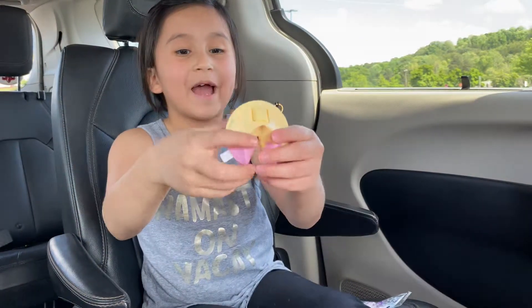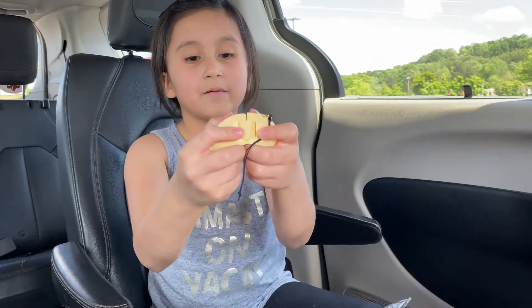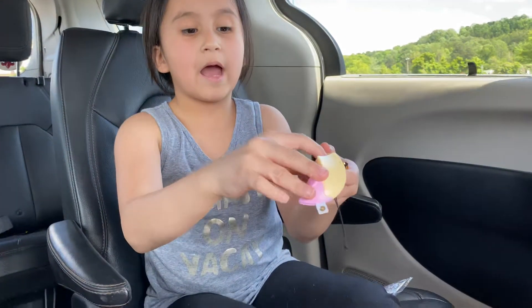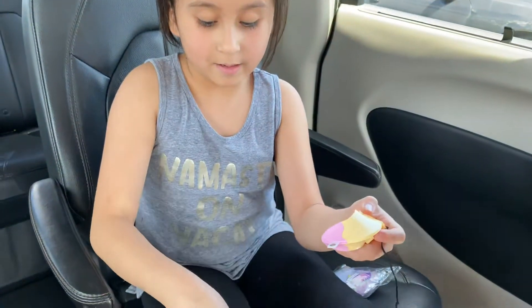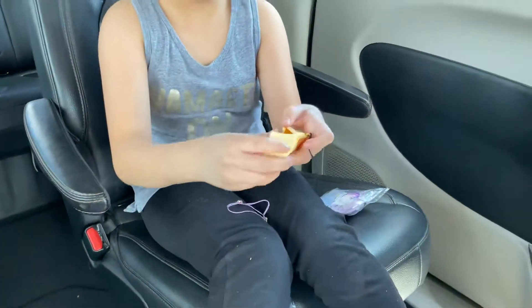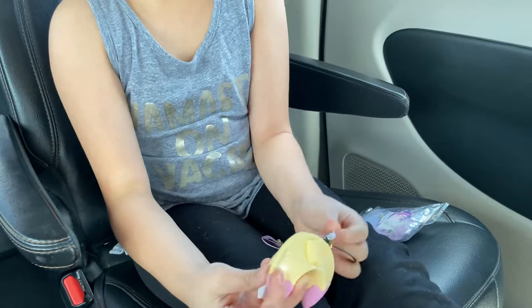Wow, look at it. It's so cool. Now let's open it. It has a charm. Look, the charm. And now let's see what the paper says.